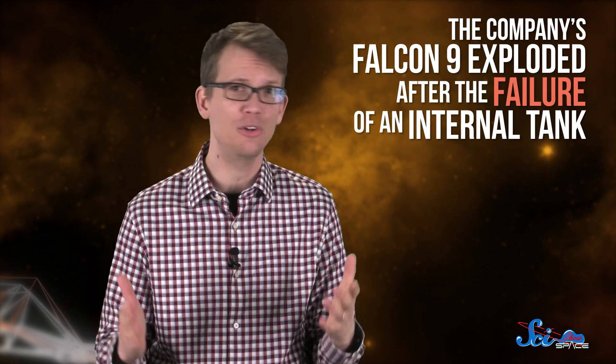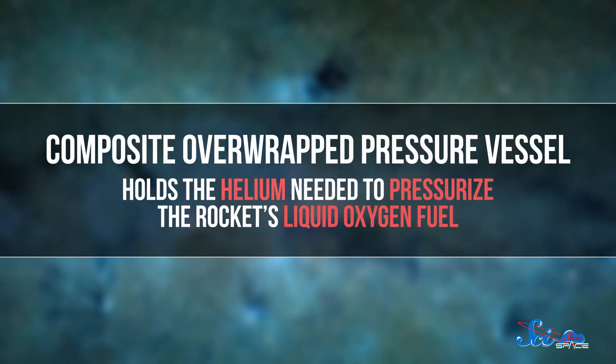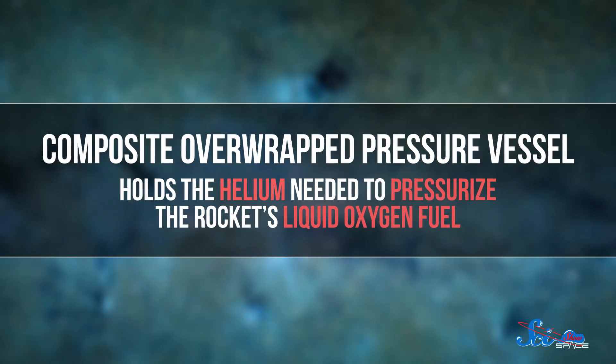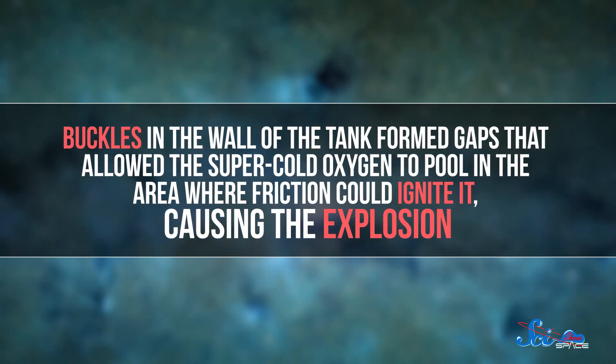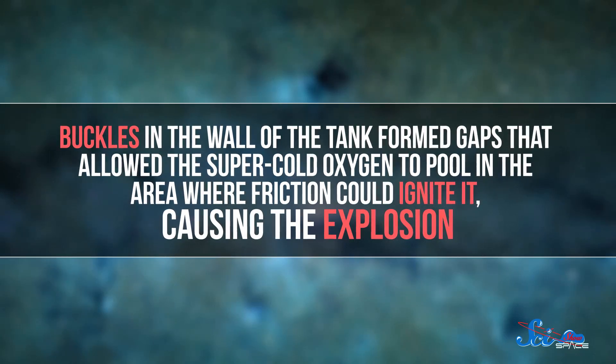This was also a big week for spaceflight. Just four months after an explosion on the pad claimed a rocket and its payload, SpaceX was back in action with a satellite launch last Saturday. The launch came less than two weeks after the conclusion of the accident investigation. The report, a joint effort between SpaceX and federal agencies, determined that the company's Falcon 9 exploded after the failure of an internal tank. This small tank, called the composite-overwrapped pressure vessel, holds the helium needed to pressurize the rocket's liquid oxygen fuel. Buckles in the wall of the tank formed gaps that allowed super-cold oxygen to pool in the area where friction could ignite it, causing the explosion.